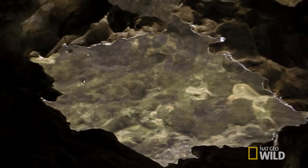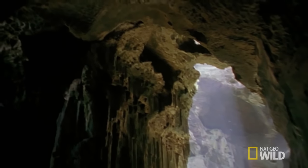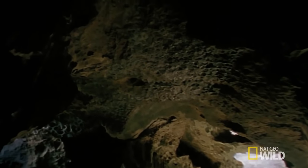Southeast of Mount Kinabalu, in Gunung Mulu National Park, the flow of water over millions of years has carved out one of the largest cave systems on Earth.